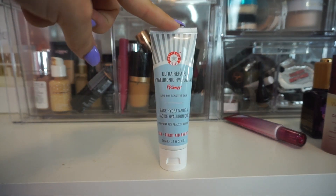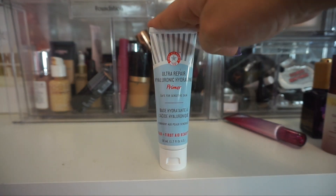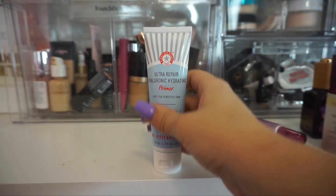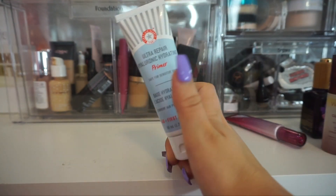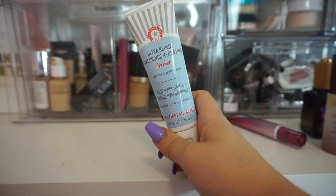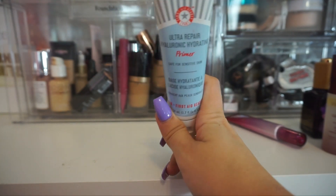I have the Hyaluronic Hydrating Primer here from First Aid Beauty. This one goes along with that mattifying pore-filling one I had earlier. I think all of these are great — they also have their coconut one which I think is really good too. So I'm going to keep this one.